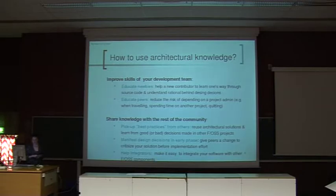One goal of documenting architecture is to manifest design decisions in an early phase. If you document them, you manifest them, then people get a chance to criticize you before you implement everything, and you might get good feedback. And of course, integrators also benefit from architectural knowledge.